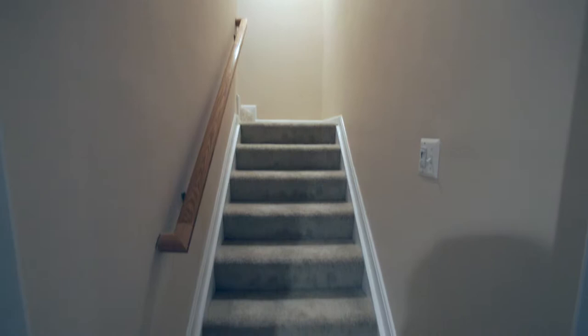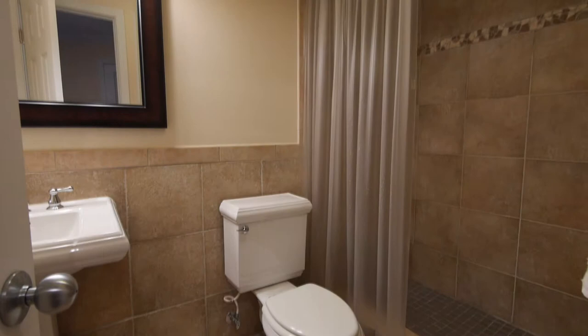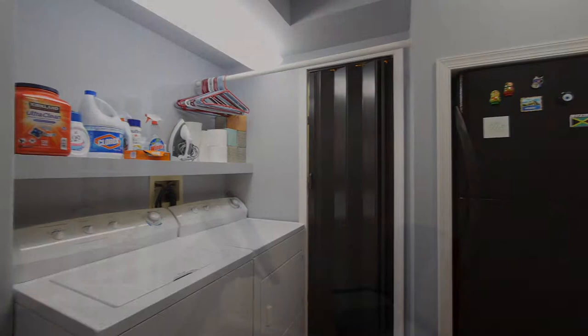The finished basement features a large media room, full bath with tile surround shower, laundry and utility room, a bonus room that is currently being used as a weight room, and dual French door access to the backyard.